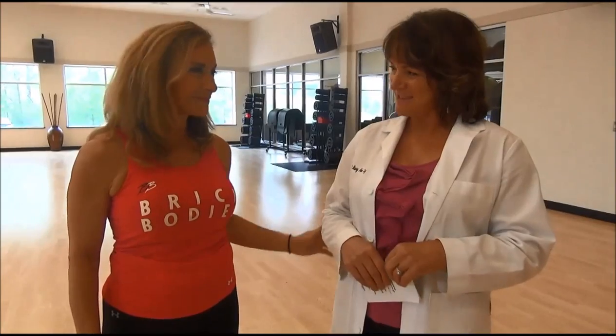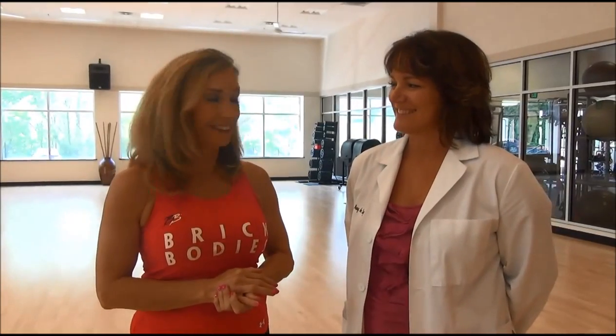Fantastic. Thank you. So thank you again, Dr. Lay, for those great tips. What I'm hearing you say is it's what you eat, how you exercise your brain cells, and also exercising your body — all of these will help to prevent Alzheimer's. Exactly.